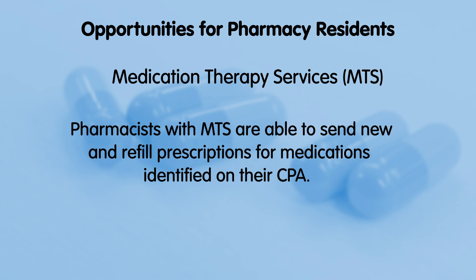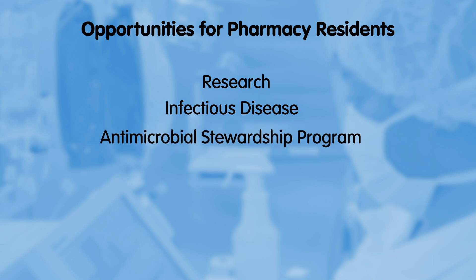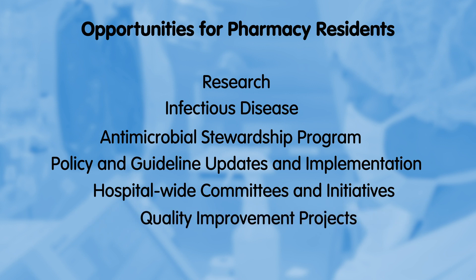Pharmacists with MTS are able to send new and refill prescriptions for medications identified on their CPA. Our program also offers a variety of research opportunities as well as experience in infectious disease, the antimicrobial stewardship program, policy and guideline updates and implementations, hospital-wide committees and initiatives, and quality improvement projects.